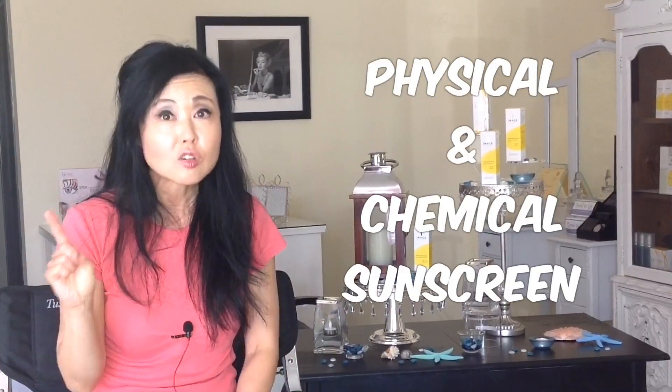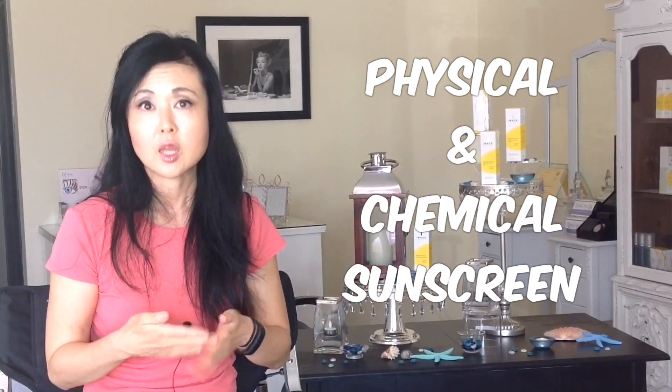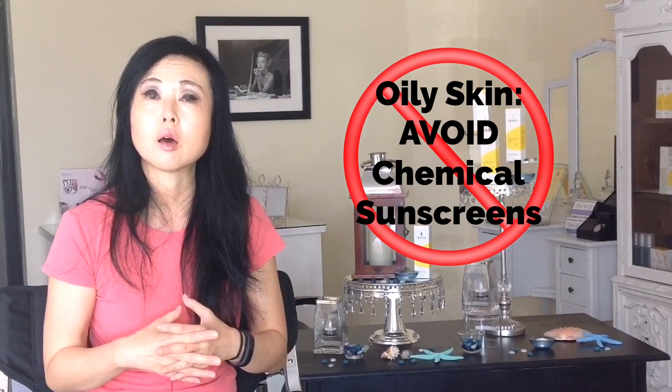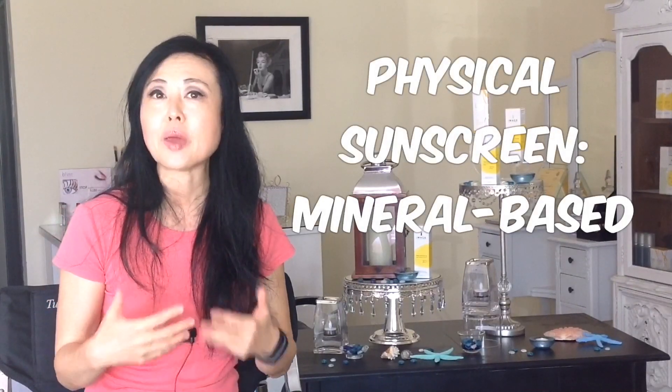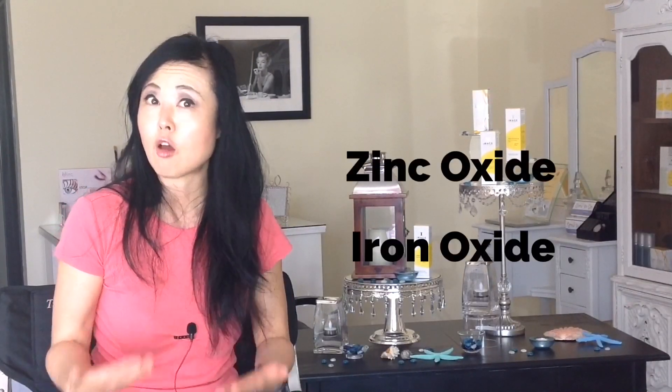So these are some of the factors that you want to look for in sunscreen. I would recommend a physical sunscreen, or a combination of physical and chemical together — not just purely chemical. I would actually avoid chemical sunscreens because they tend to increase breakouts in breakout-prone skin. The physical sunscreens are mineral-based, so they're going to include Titanium Dioxide, Zinc Oxide, and/or Iron Oxide.